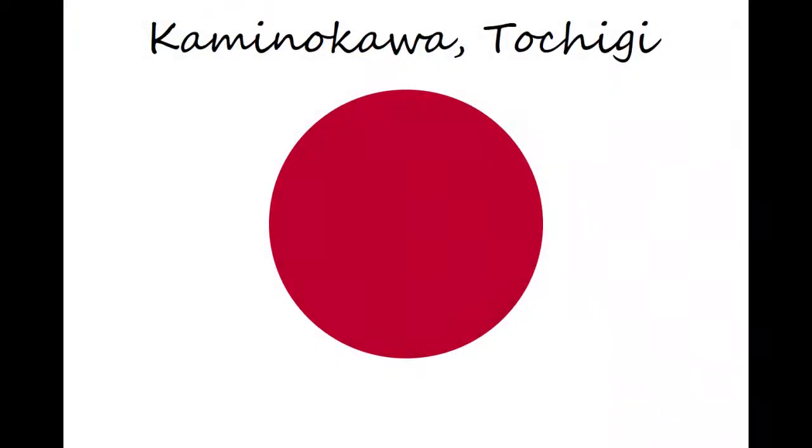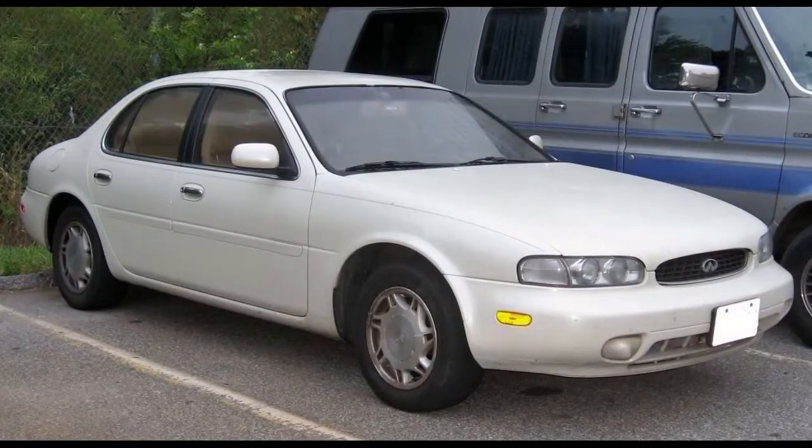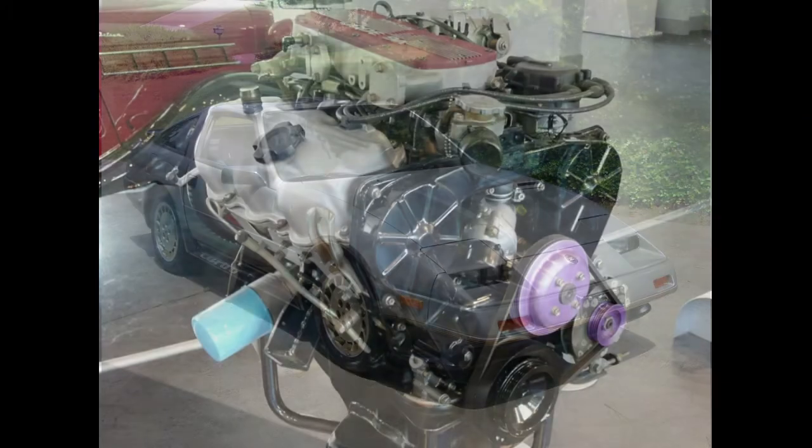The marketing for the G35 was quite clever. The G was assembled in Japan. It had little in common with the previous front-wheel drive Infiniti G20, and continued the tradition of the original J30 and the Infiniti M, which were also rear-wheel drive models with the Nissan Z drivetrains.